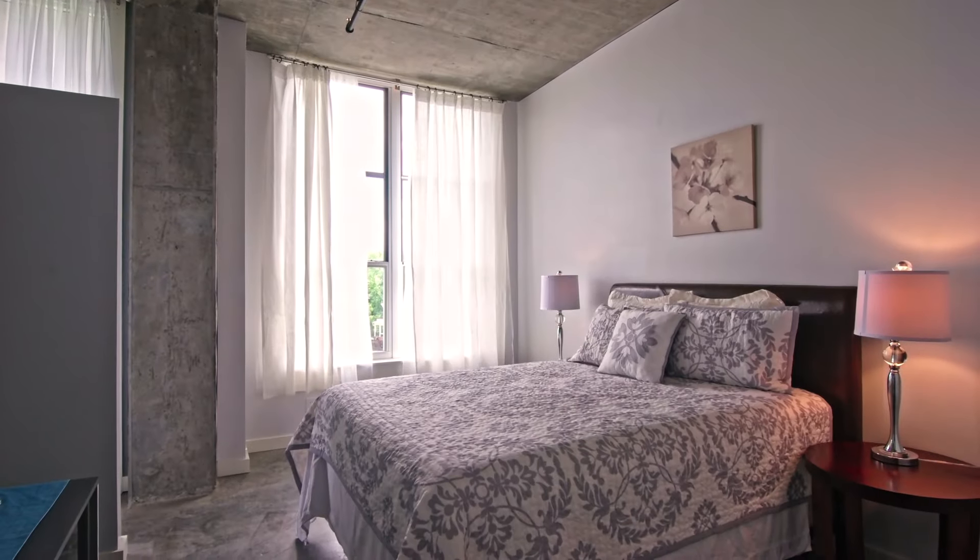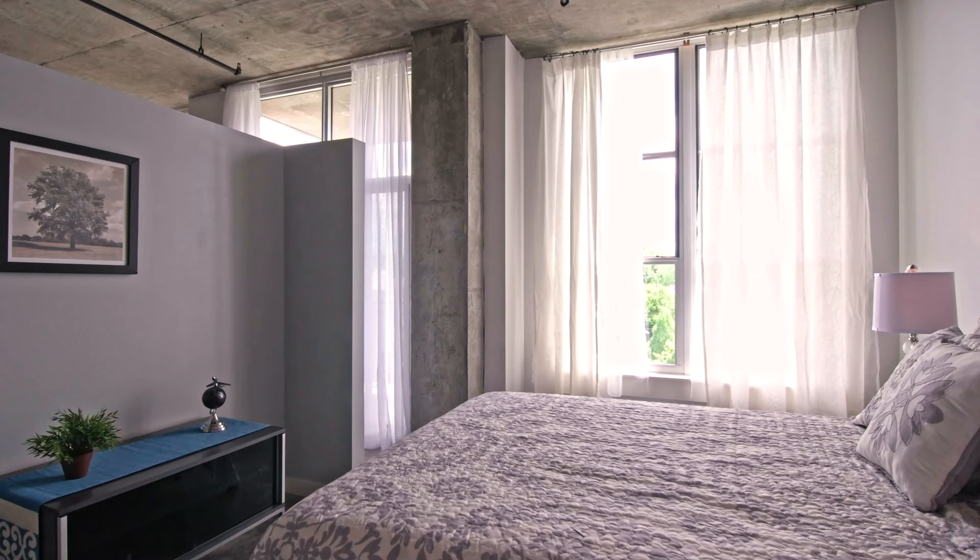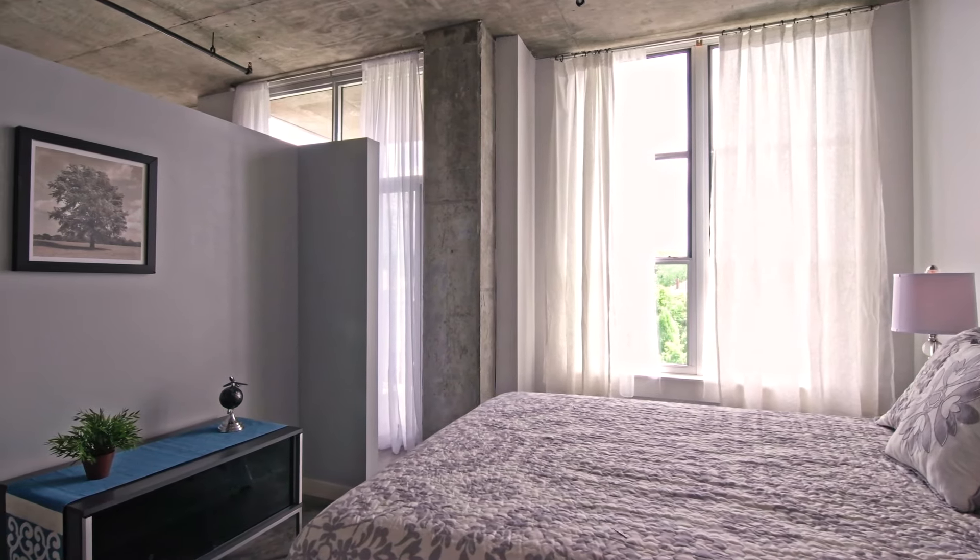The bedroom we tried to keep really simple, very clean, crisp, and just basically demonstrate that yes, in fact you can fit a queen size bed with two nightstands, which is pretty much what most people are looking for in an in-town property.